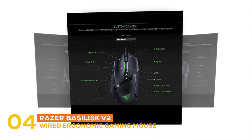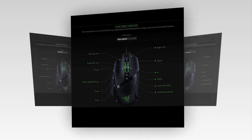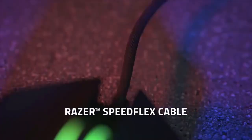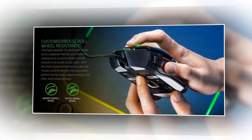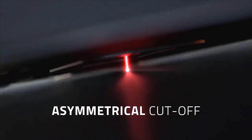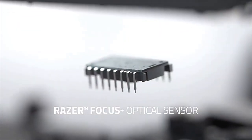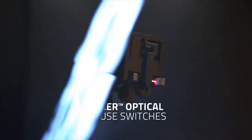You will be able to tweak the resistance of its scroll wheel to be as smooth or as tactile as you want because it comes with a dial on its underside. You will be able to perform bunny hops, select weapons, and do other scroll wheel actions with more accuracy. It registers every click because it is utilized with an infrared light beam, offering an industry-leading response time of 0.2 milliseconds, as it no longer requires traditional physical contacts.